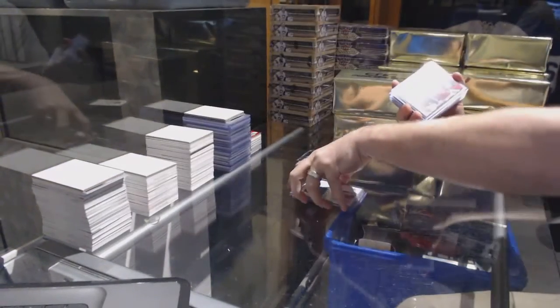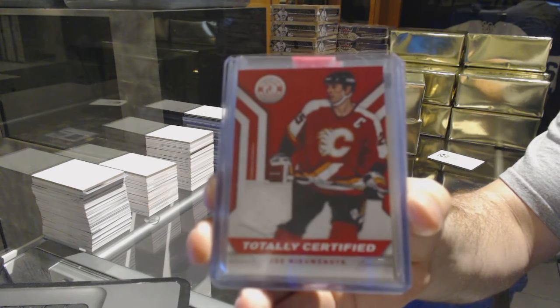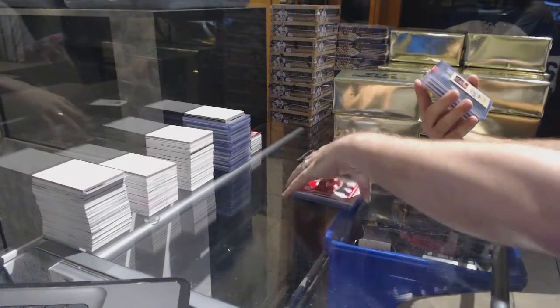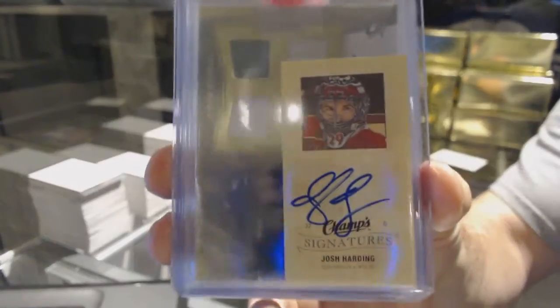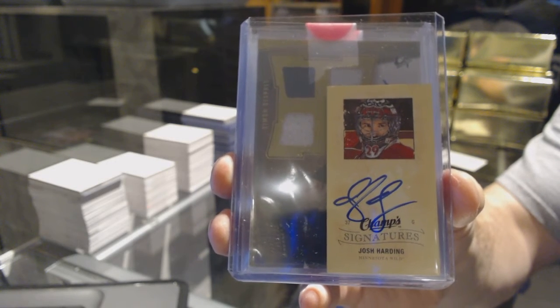For the Calgary Flames, totally certified jersey of Joe Neuendijk. We have a Champs Mini Signatures for the Minnesota Wild, Josh Harding. Those are really cool, I like those cards. Champs Mini Signatures, Josh Harding.